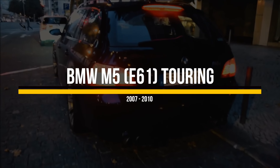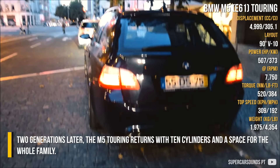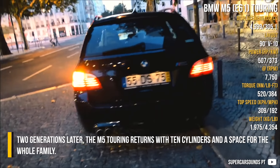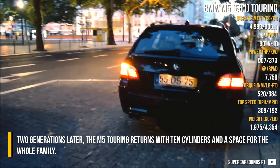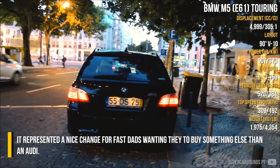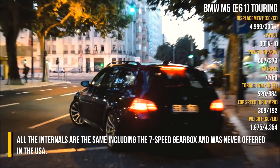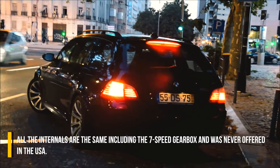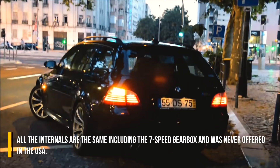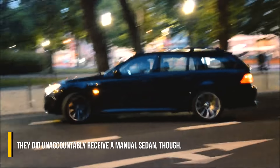BMW M5 E61 Touring. Two generations later, the M5 Touring returns with 10 cylinders and space for the whole family. It represented a nice change for fast dads wanting to buy something other than an Audi. All the internals are the same, including the 7-speed gearbox, and it was never offered in the USA. They did, however, receive a manual sedan.